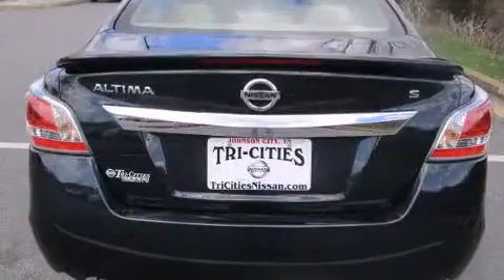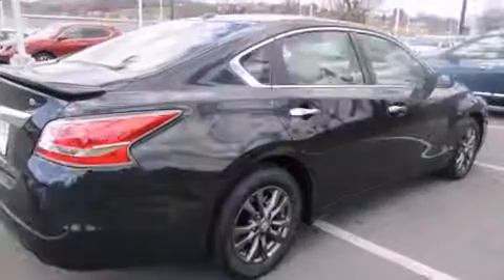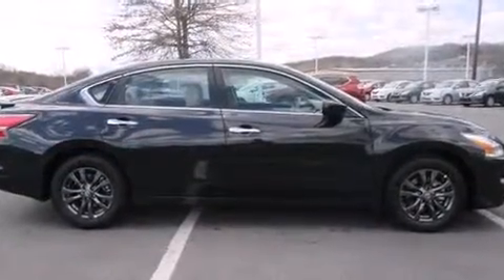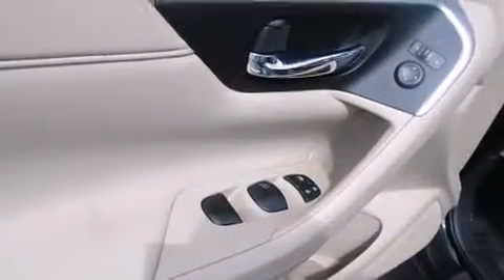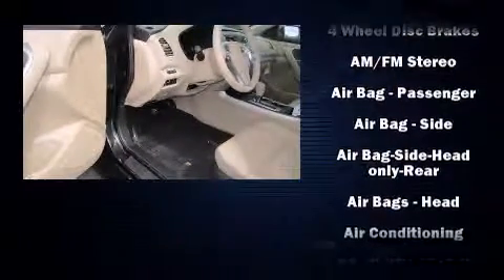Nissan infused the interior with top-shelf amenities such as delay-off headlights, front and rear reading lights, one-touch window functionality, speed-sensitive wipers, and cruise control. Premium sound drives six speakers, providing you and your passengers a sensational audio experience.